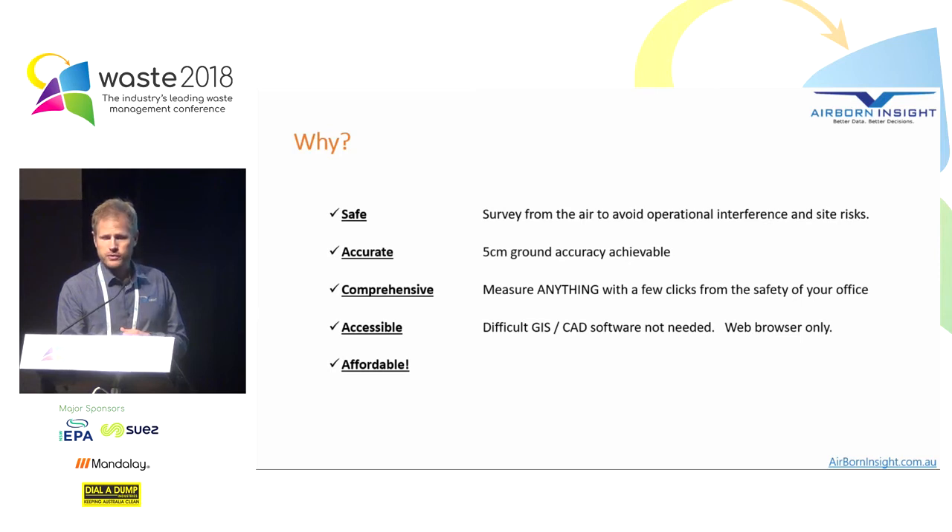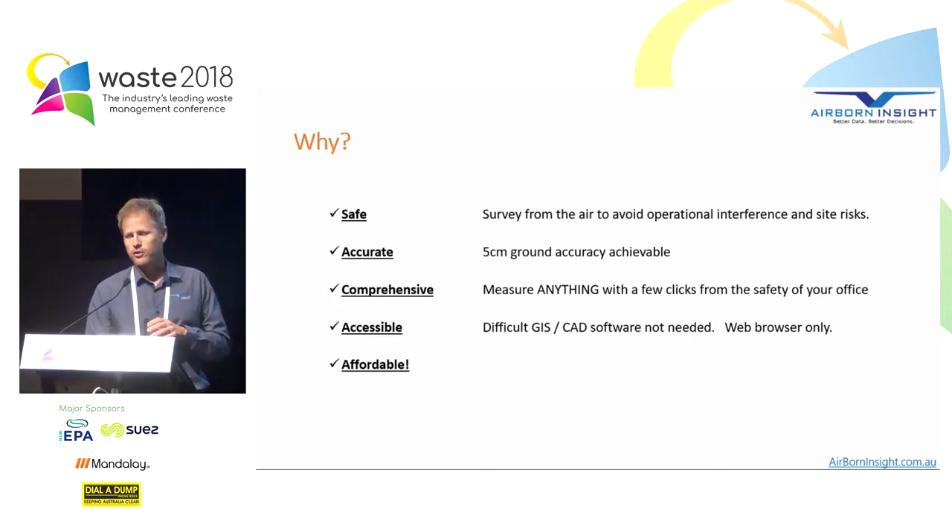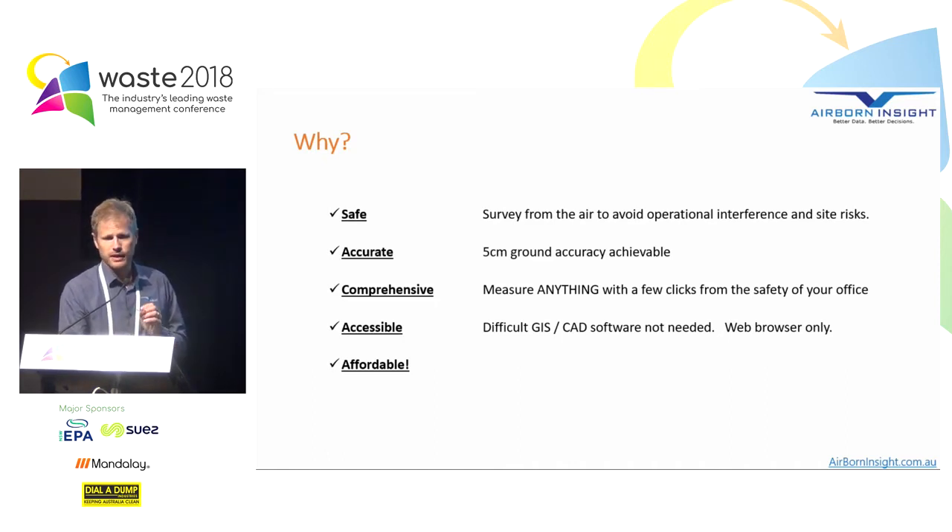So why are drones being used? There are a few key reasons. First, it's safe — because we can survey from the air, we don't have to walk across the trash or get in the way of day-to-day operations. It's accurate — we can achieve five centimetre ground accuracy if we follow the right processes. It's comprehensive — we can scan an entire site very rapidly and measure anything with a few clicks. It's now accessible; anyone with a web browser can use drone data. And of course it's affordable.